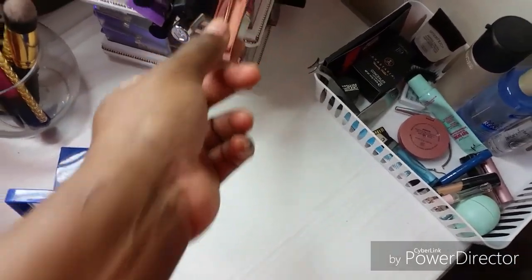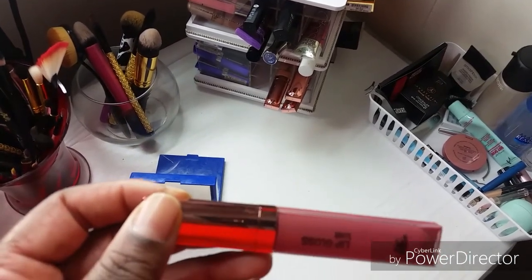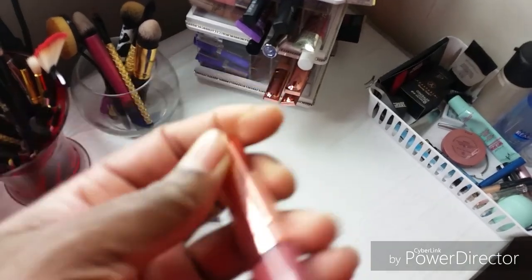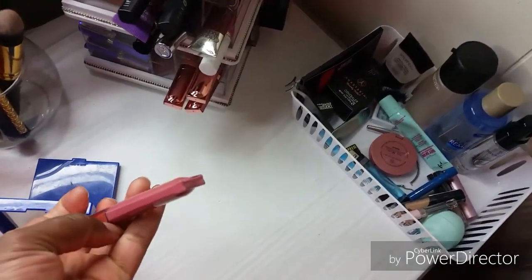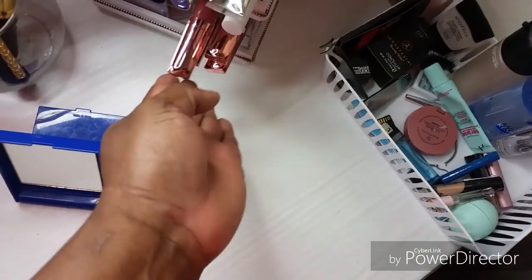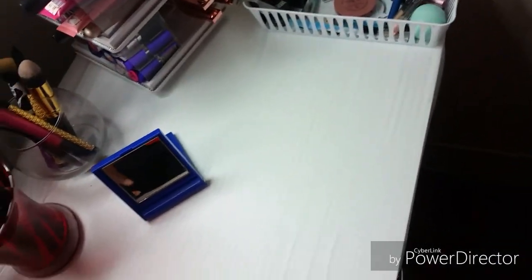These are some lippies I got in Burlington - lip gloss. They're pretty, good lippies. I think I got six or five of them. This is my little table. So far it's nice and it fits perfectly.